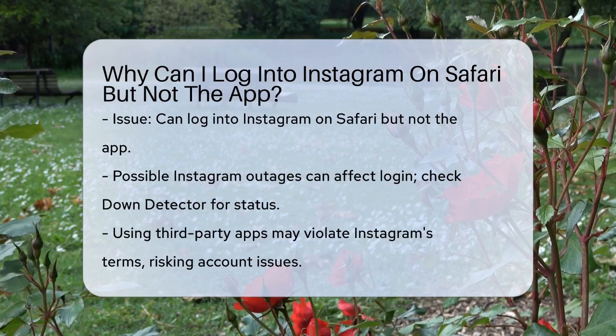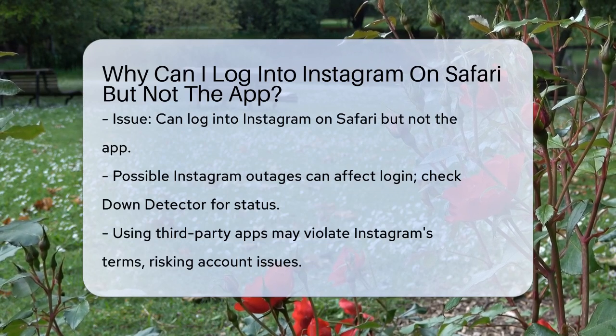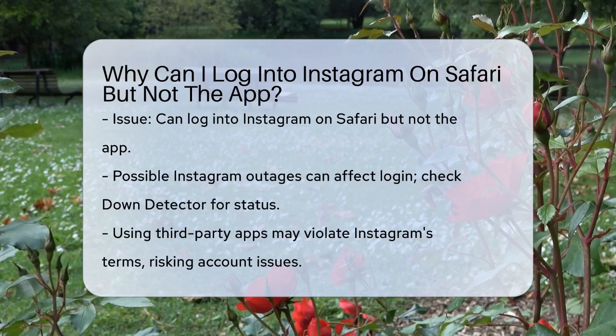First, let's consider the possibility that Instagram itself might be experiencing some issues. Sometimes Instagram can be down, either globally or just in your region. You can check if this is the case by visiting a website like DownDetector to see if other people are having the same problem.